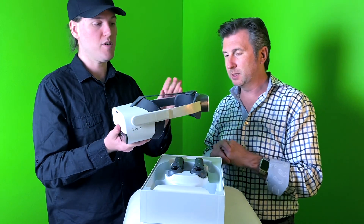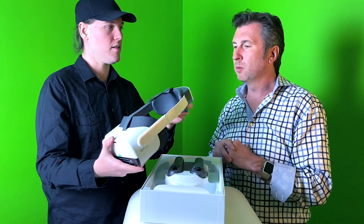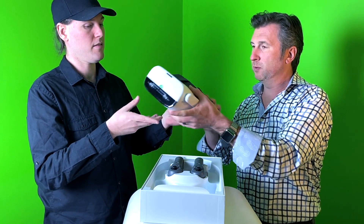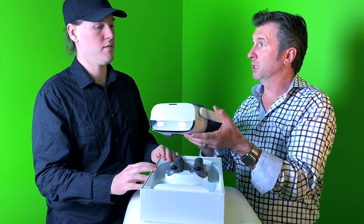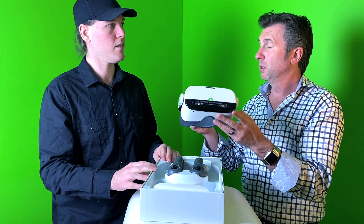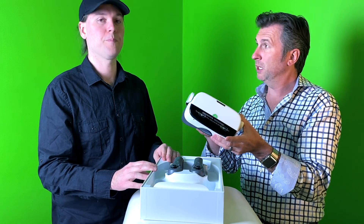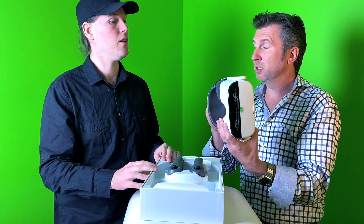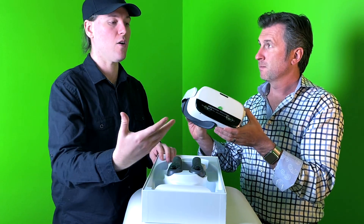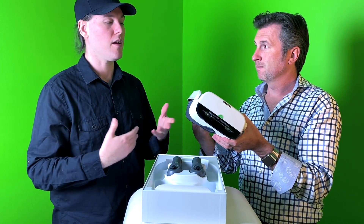It's coming in two flavors. This version will be sold for $699. They're also making an eye-tracking version with Tobii eye tracking built in, which will be $899. We did get to try that version at CES as well.